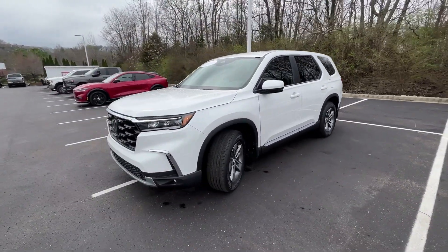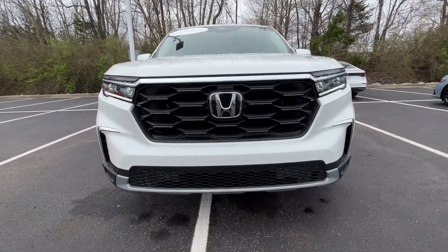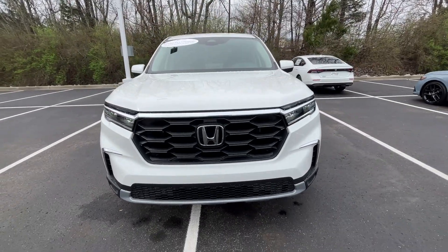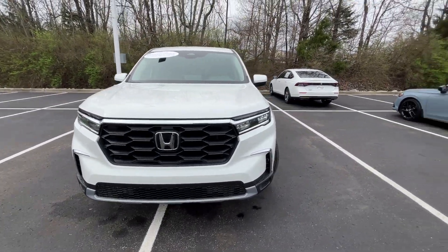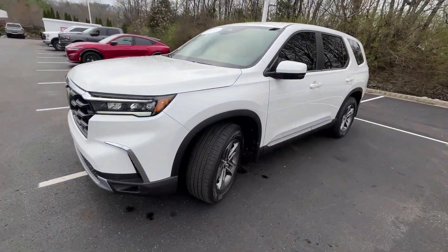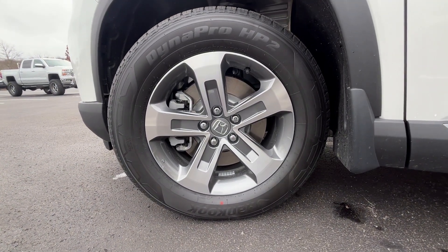Just love how they did this redesign — very Acura-esque. Coming around to the front end, we get LED daytime running lights along with LED headlamps and LED fog lights. Love these new redesigns. And then here we have 18-inch aluminum wheels.